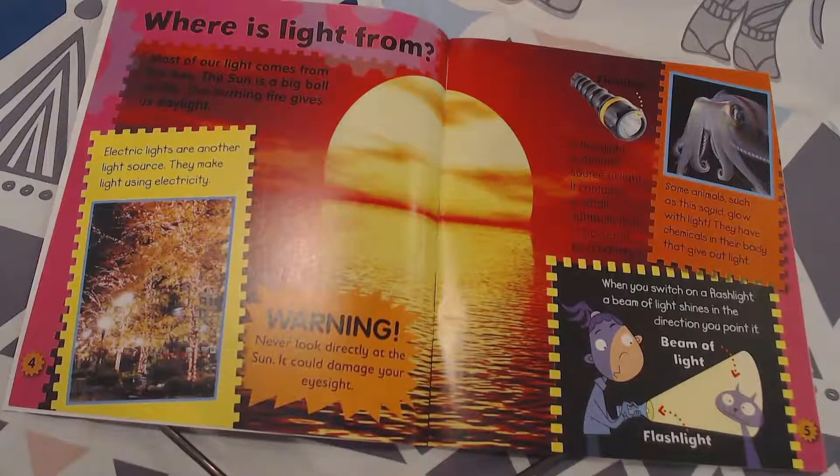Warning: never look directly at the sun. It could damage your eyesight. If you look at the sun, you could damage your eyes — it could give you little black spots in your vision. So never ever stare at the sun.